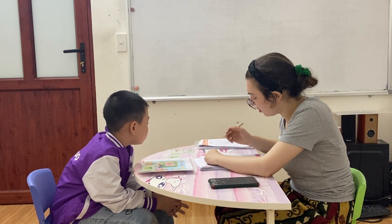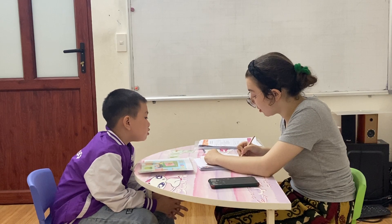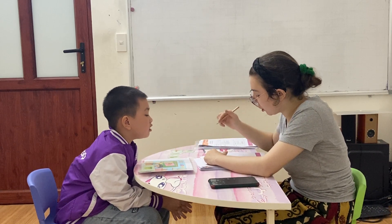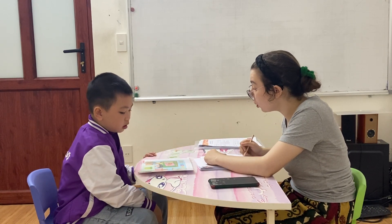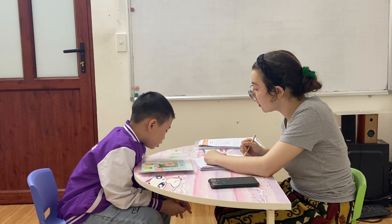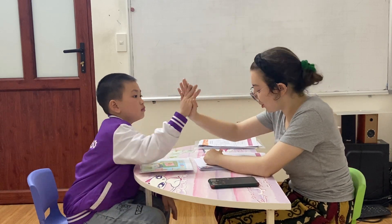And is it big? No, it's not. Very good. What is it? It's a school bag. Is it old? No. It's new. Very good. Okay, good job.